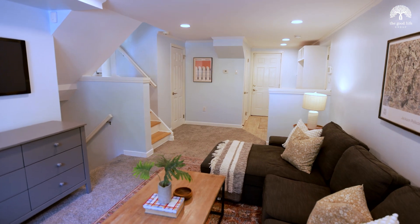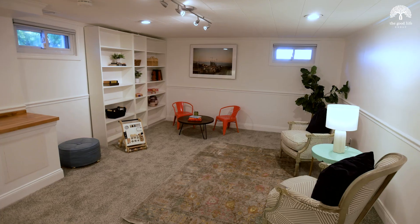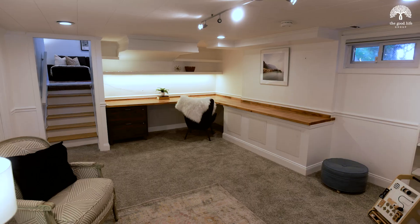I love all the flexible-use spaces, from the ground floor family room to the finished recreation room, which also doubles as a home office.